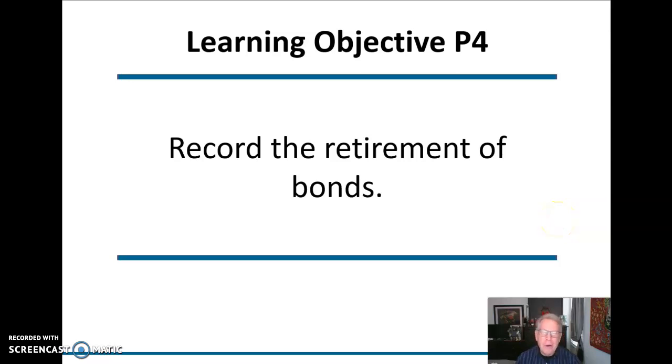Hi everybody, and welcome back to video number four on long-term liabilities. Hopefully you have a much better understanding of how we calculate the value of the bond for discounts and premiums and no discount or premium.